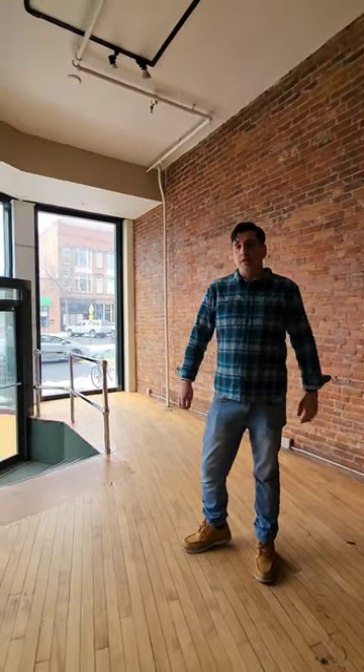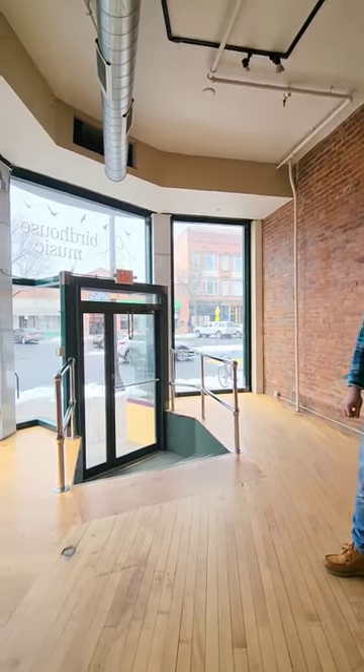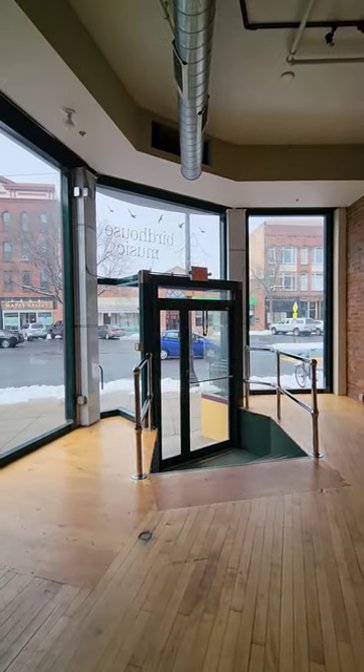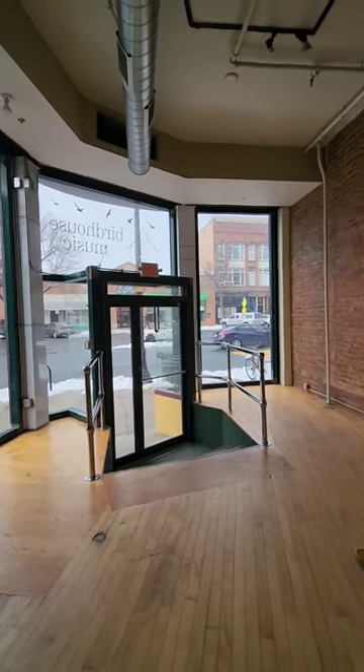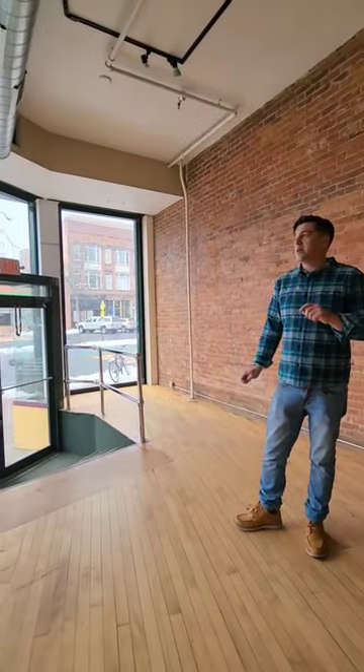One of the things that excited me about this space as I was spending some time here in the beginning was the experience that you have looking out onto Main Street. This corner is so much more visible than where we are now down in Thorn. So I'm very excited to bring Assemble to more folks in the community and also have all of you in the community experience this space and be able to look out onto Main Street while you're shopping. It's a very different feeling in here, and we just can't wait to fill it up with all kinds of treasures for you.